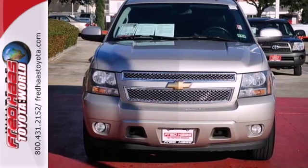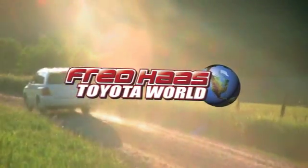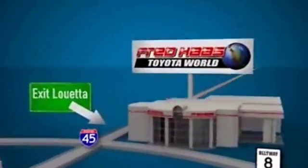See it for yourself today. Fred Haas Toyota World has been a hallmark of our community for more than 40 years. Easy to find on I-45 North at Luetta, just two miles north of 1960.